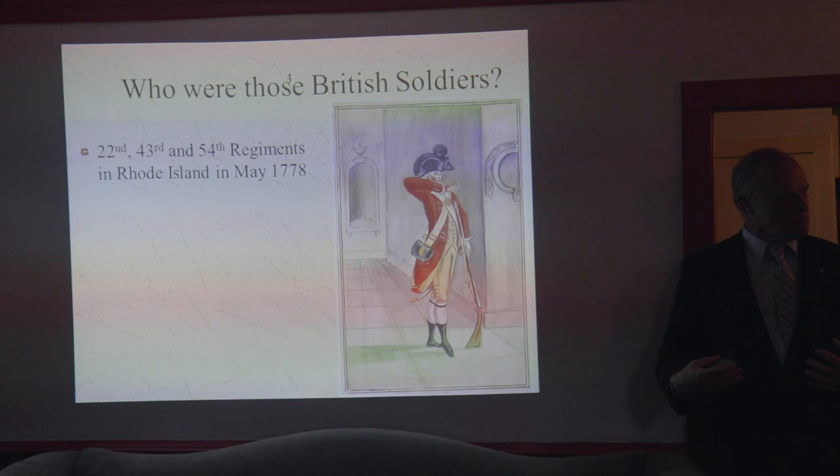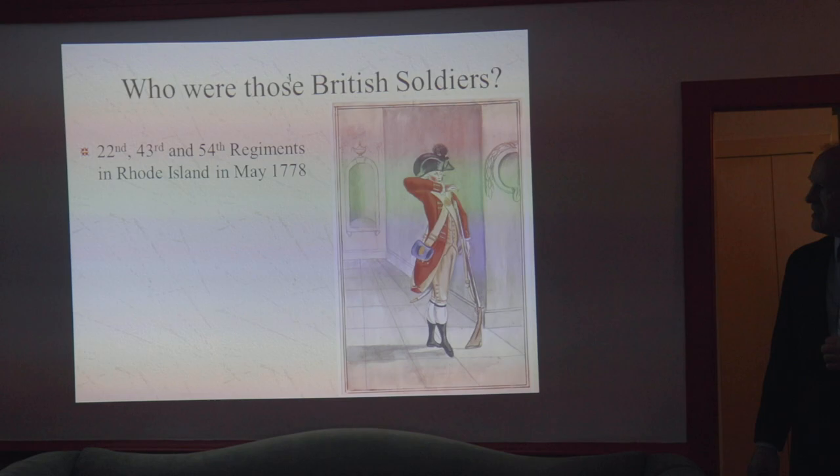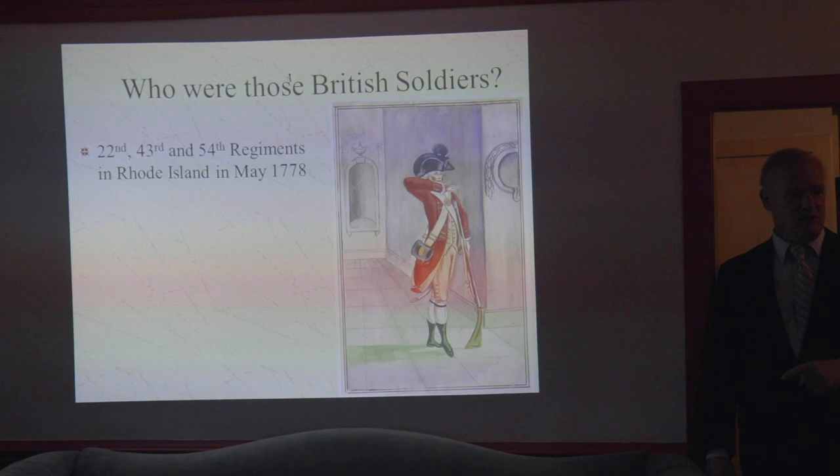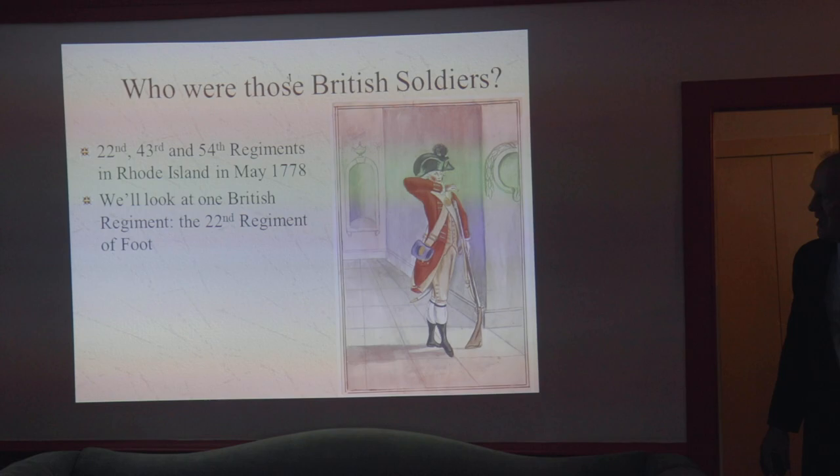When you think about British soldiers in general, this will give you a fair perspective, even though I'm not talking about the exact same data set here. There were three British regiments that served in Rhode Island for the entire time that it was occupied — from December 1776 to October 1779. The 22nd, 43rd, and 54th Regiments were here from the beginning. The 22nd and 43rd stayed till the end. The 54th left in about June of 1779. A couple of other regiments came in the meantime, but these are the ones that were here most of the time.